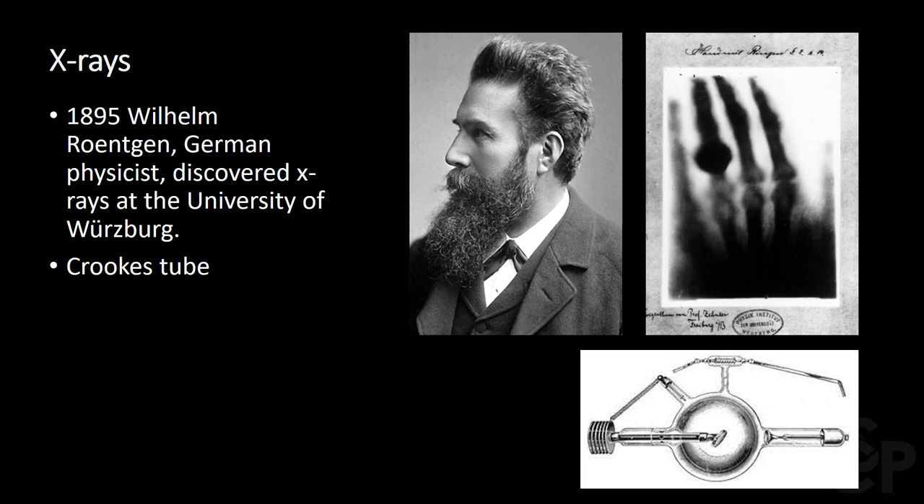He incidentally noticed a fluorescent screen made of barium platinicide on a nearby table that began to fluoresce. He placed objects of various materials in front of it and found that certain items allowed for the passage of rays while others didn't. He also found this to be true with the structures of his hand. Though we're unsure of the exact timing, a radiograph of his wife's hand was taken soon thereafter, as seen in the top right corner.